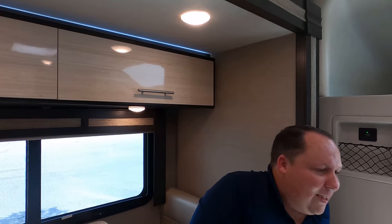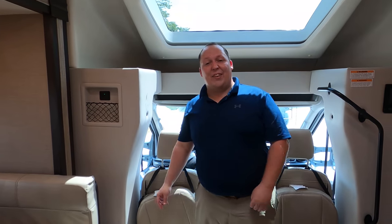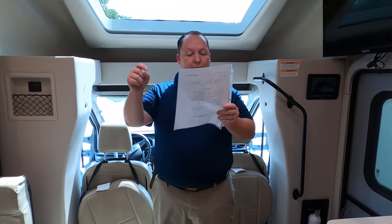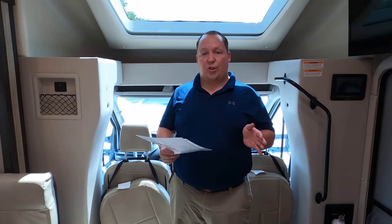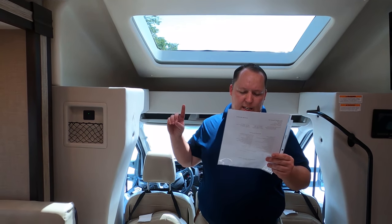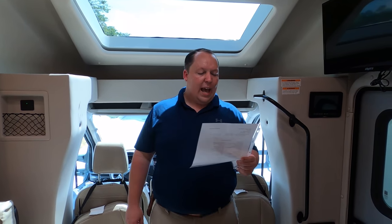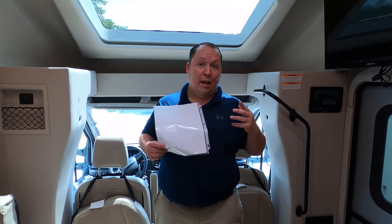This review is going much faster than the last video. It's now time for the MSRP. We did upgrade the standard 13.5 BTU air conditioning to the 15K — because it's Florida and it's hot.